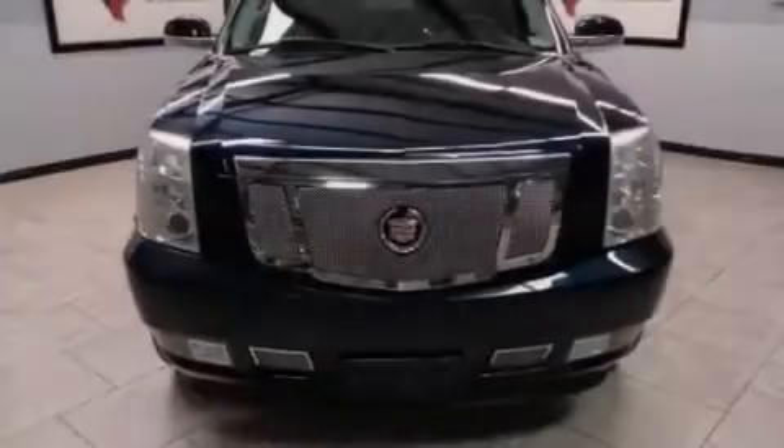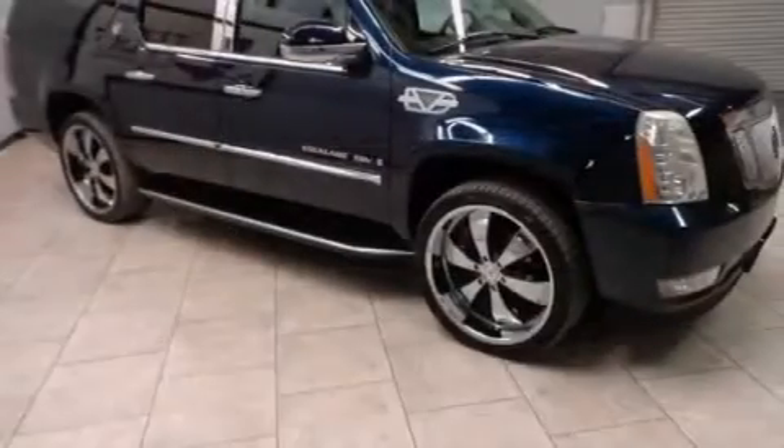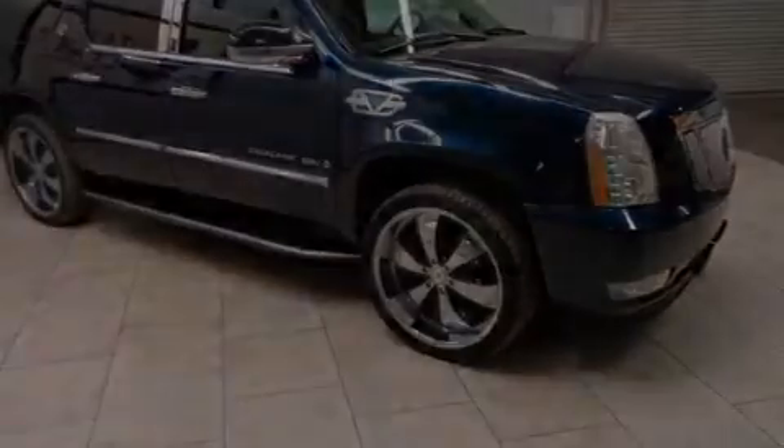Its top features include a low-tire pressure indicator, a 10-speaker audio system, XM satellite radio, and big 18-inch wheels.